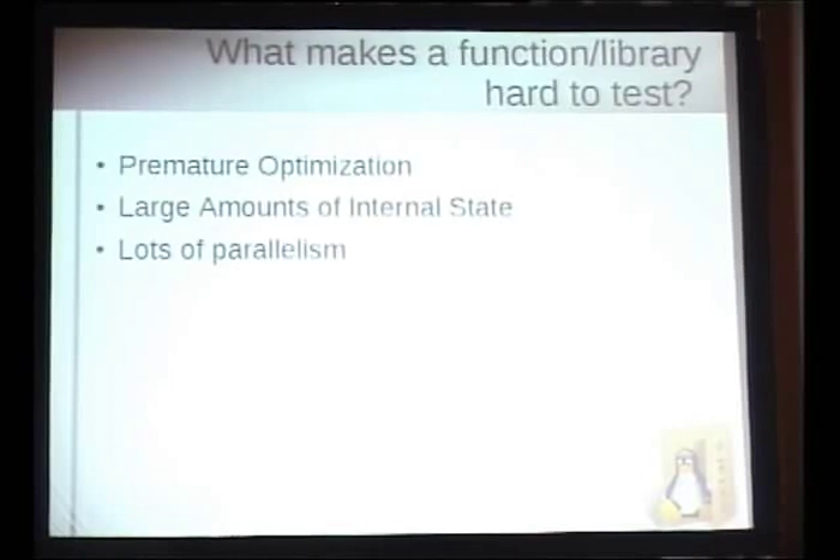So I actually had three here — you guys actually had a lot more. There's the old saying, premature optimization is the root of all evil. One tip is that if you want to design a class or function to be easy to test, try to avoid internal state as much as possible. Because as soon as you have internal state, you're not only testing input parameters, you also have to test the state variables inside the function. And parallelism is really hard to test — single-threaded programs are much, much easier to debug.